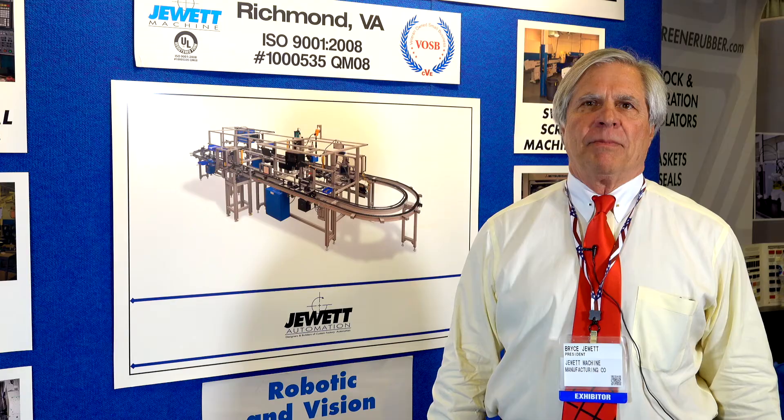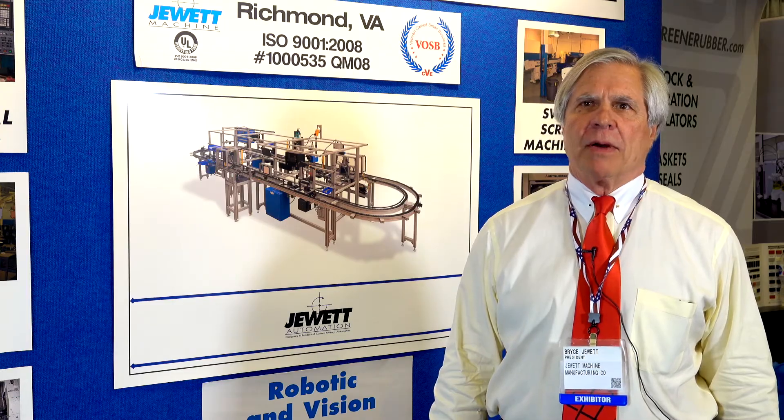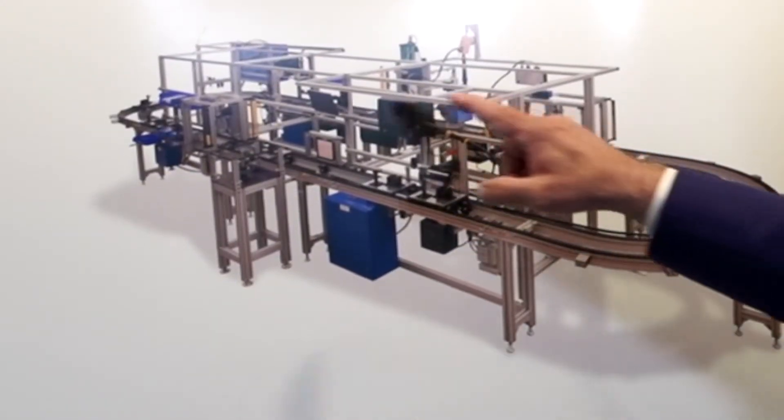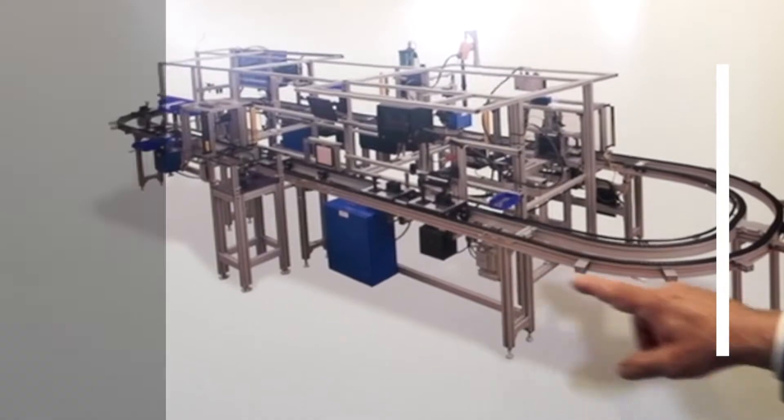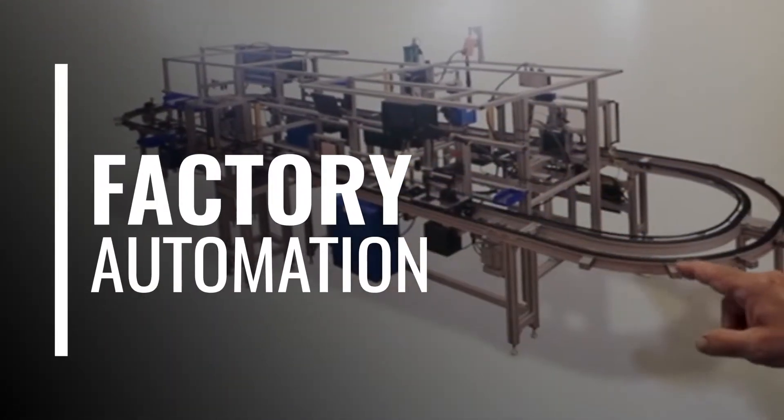Hello, I'm Bryce Jewett from Jewett Automation. Jewett Automation designs and builds custom factory automation systems of all kinds, including robotic systems, systems that incorporate vision, process type equipment, continuous flow equipment, materials handling equipment, and test equipment — any kind of custom factory automation.